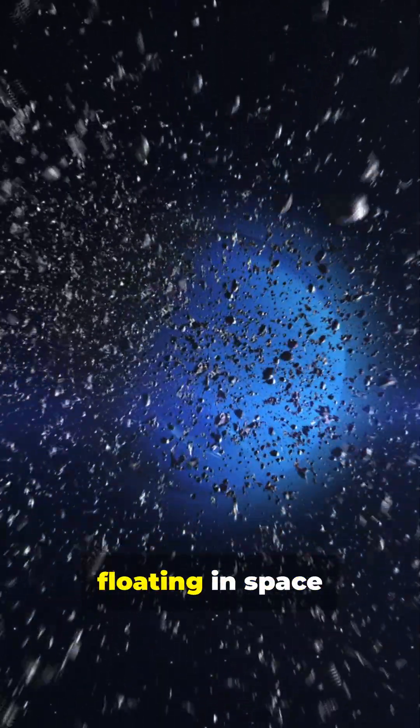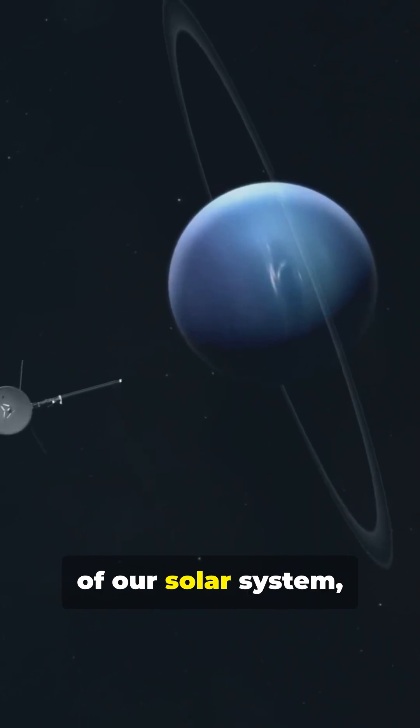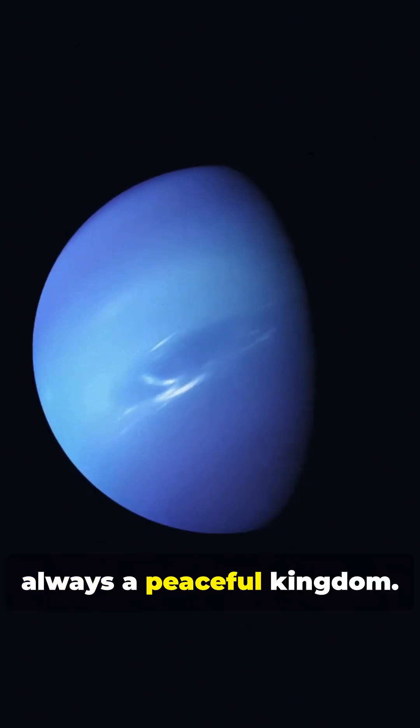Neptune's moons aren't just rocks floating in space — they're survivors of a cosmic war. In the far reaches of our solar system, Neptune rules over 16 moons, but this wasn't always a peaceful kingdom.